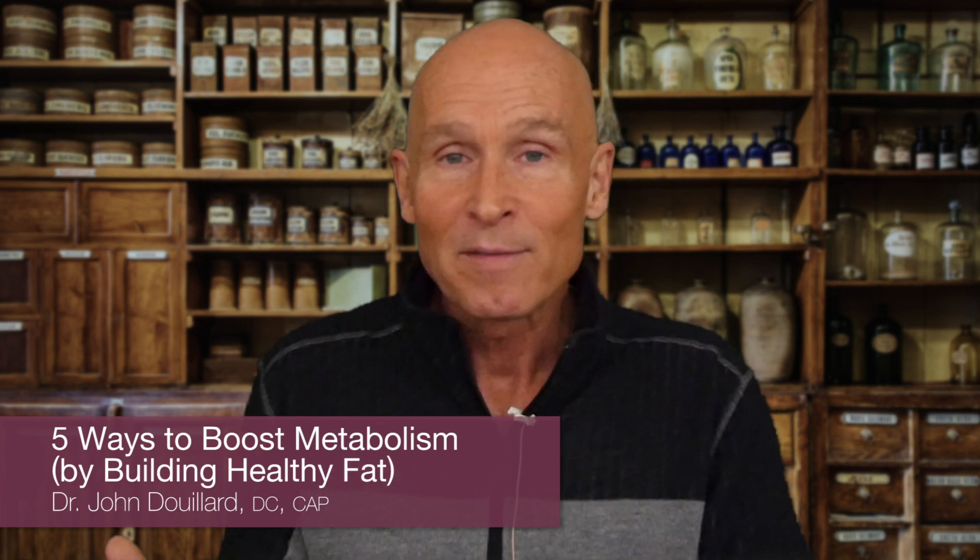Hi, my name is Dr. John DuYard and today I want to talk about how to convert your white fat into brown fat.